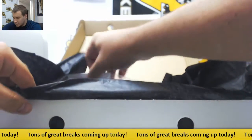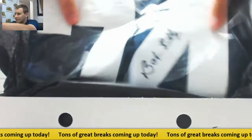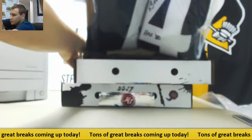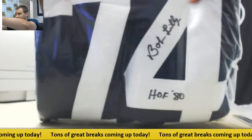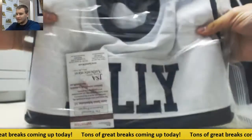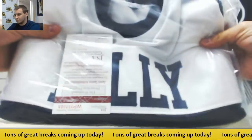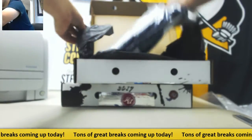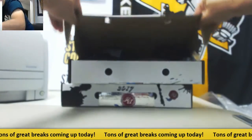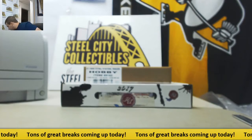First one is an autographed jersey — you should be happy with this one. Bob Lilly. Autographed jersey, Hall of Fame 80 inscription, JSA authenticated. Put that down here.